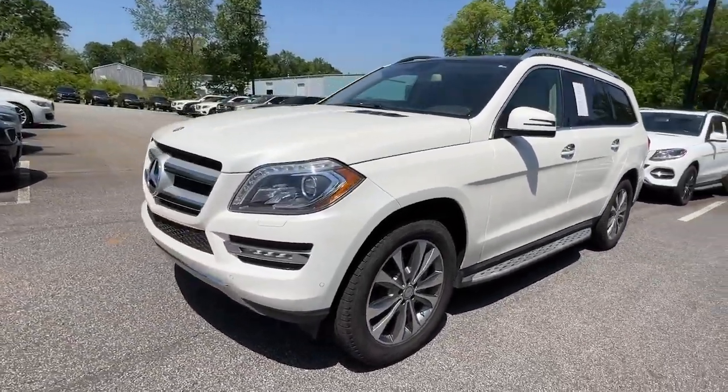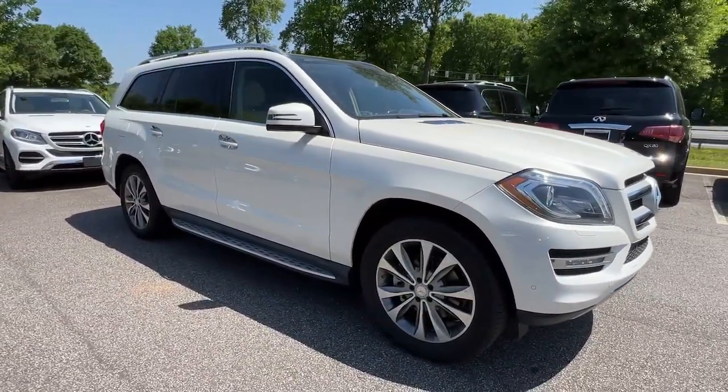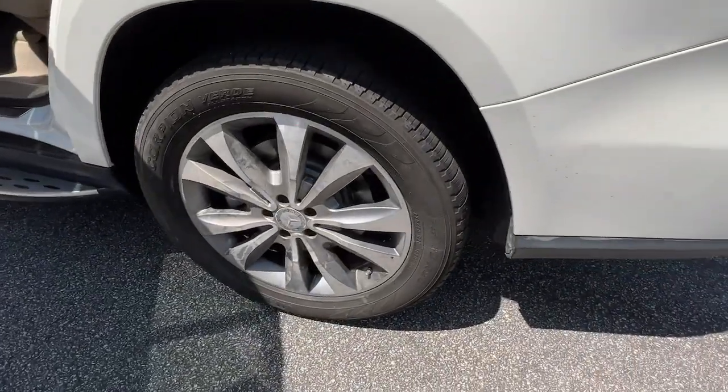Bold in its performance and capability, yet refined with first-class three-row passenger comfort at the center of its mission, this handsome, spacious, premium SUV sets the standard for others to follow. These are just some of the great options this vehicle comes with.